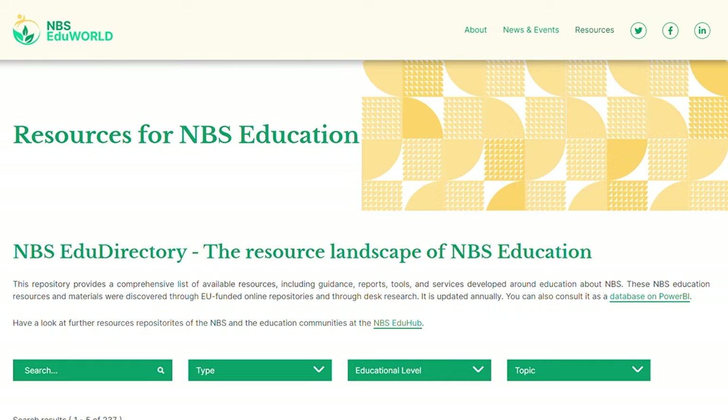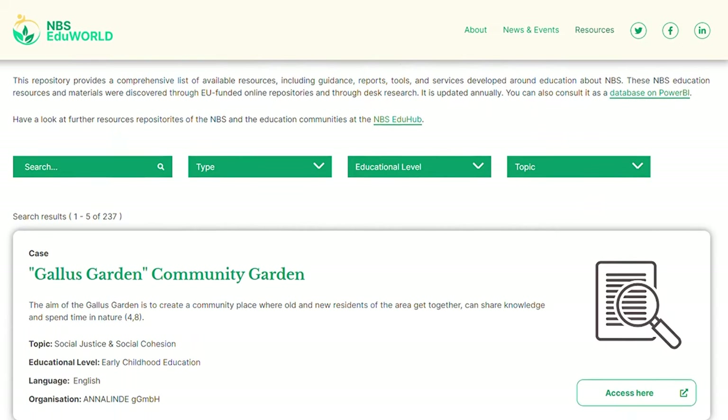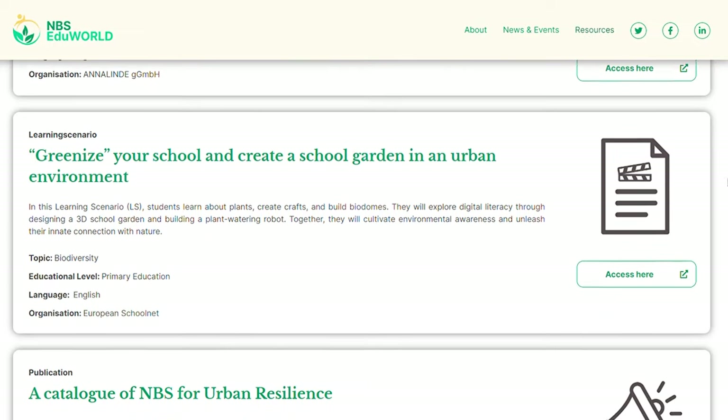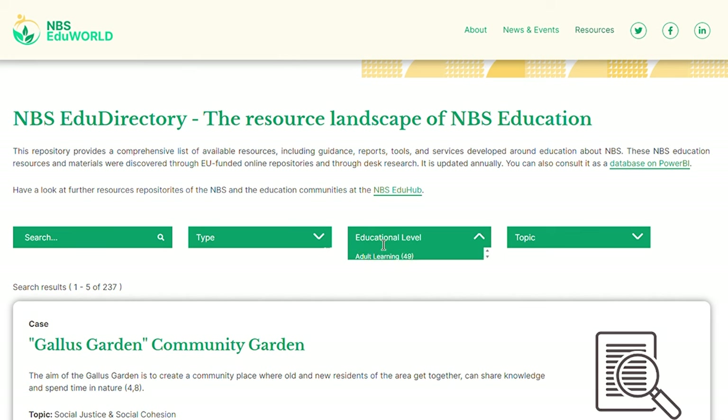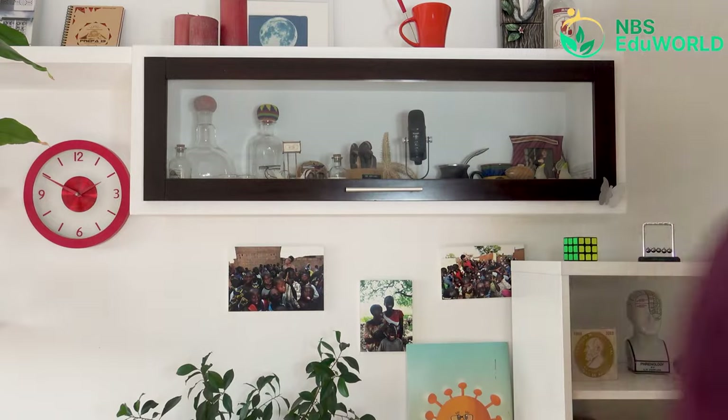In the directory, you will find anything your heart desires about nature-based solutions in education. It has very easy navigation tools where you can search for keywords and filters, so you can retrieve learning scenarios, games, podcasts, research papers, courses for educators, and more. Whether you need to quickly find resources or want to spend hours looking around, it has it all, and everyone will find what they need.